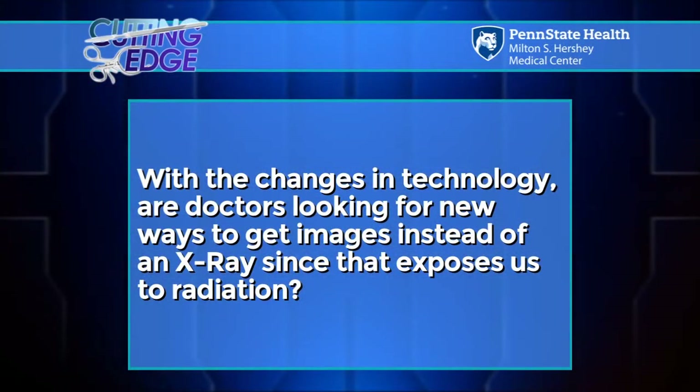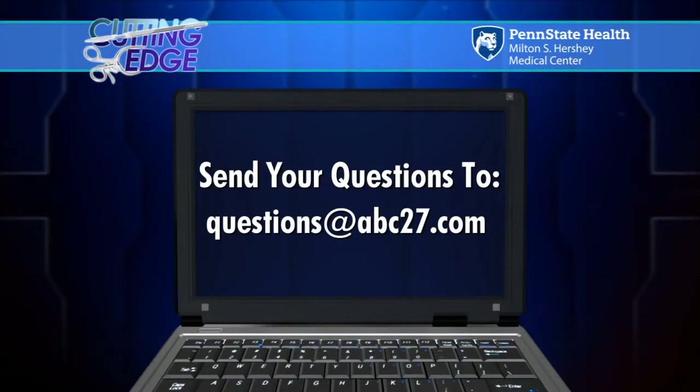The phones are already busy. Remember, you can call 717-346-3333. Here to answer our first viewer question tonight is Dr. Eric Pauli. The viewer asks: with the changes in technology, are doctors looking for new ways to get images instead of x-rays since that exposes us to radiation? Absolutely. We use lots of different types of imaging modalities, including ultrasound and MRI, which are completely radiation-free. But the way x-rays are captured nowadays, there's much less radiation dosing — even with a modern CAT scan, the amount of radiation a patient is exposed to is significantly less than even 5 or 10 years ago. You can also email your questions to questions@abc27.com.